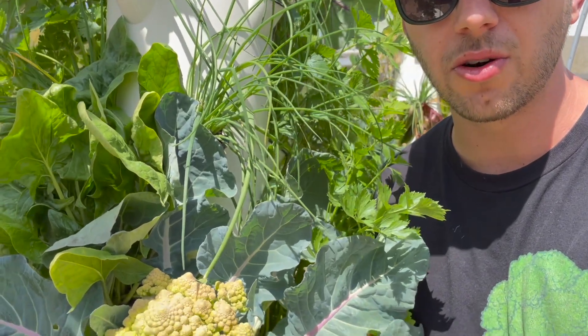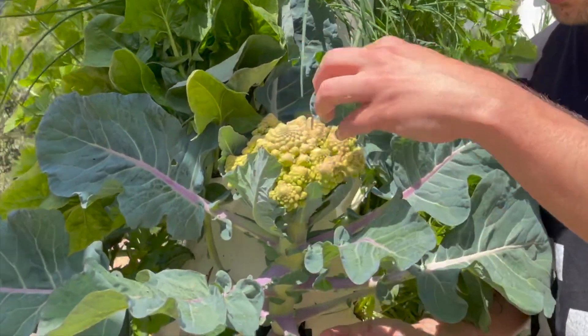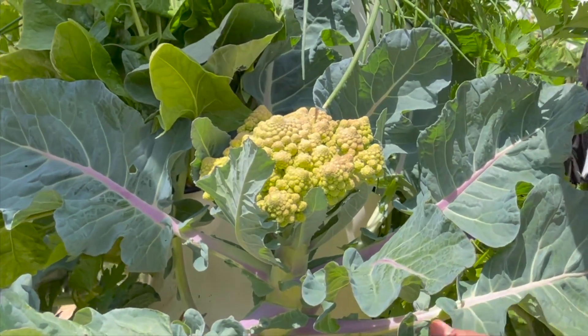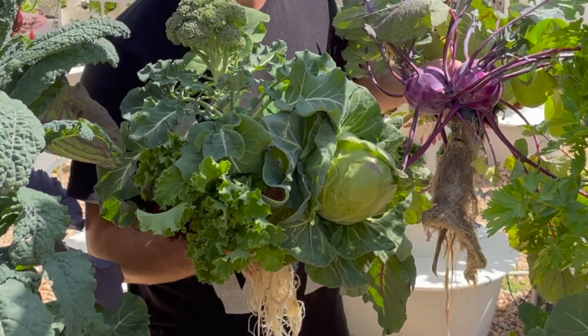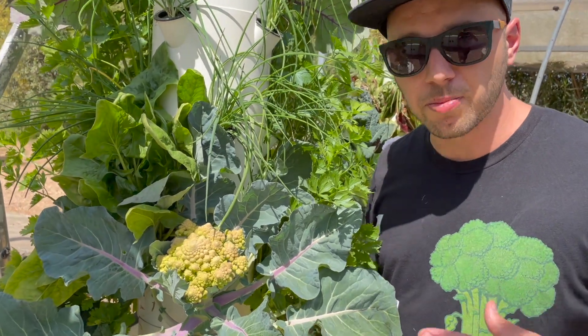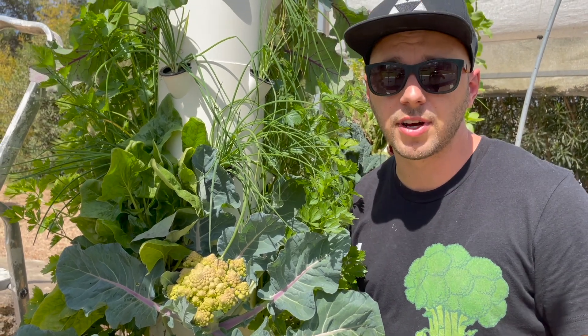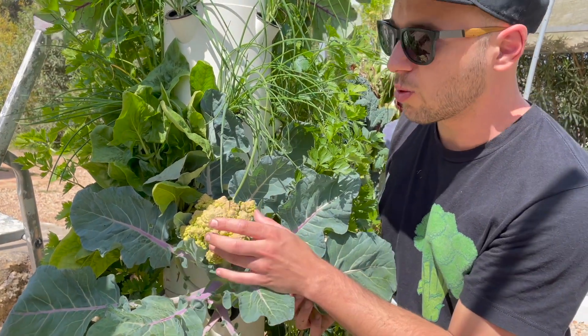This is called Romanesco broccoli — it's actually a variety of broccoli that creates a really cool geometrical pattern. So you can grow broccoli, cabbages, cauliflower, Brussels sprouts — you can grow all the big brassicas and cruciferous vegetables on a tower garden. This one we're going to let get a little bit bigger; it's not quite ready yet.